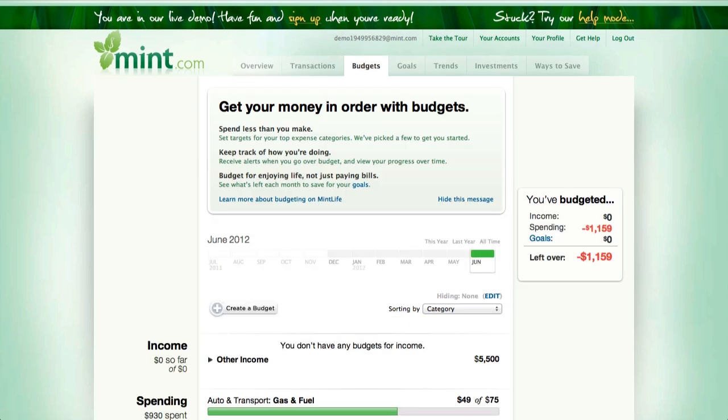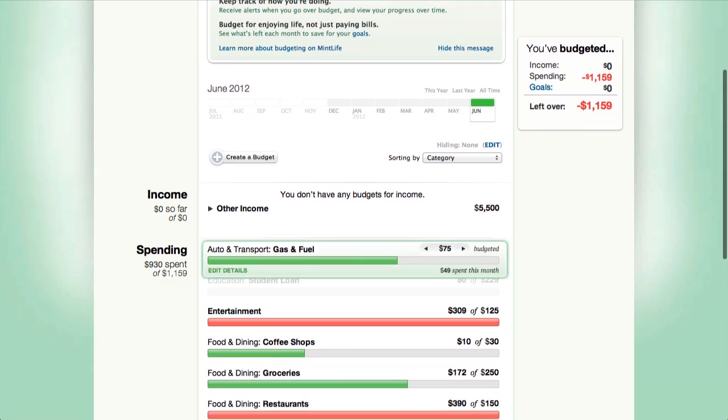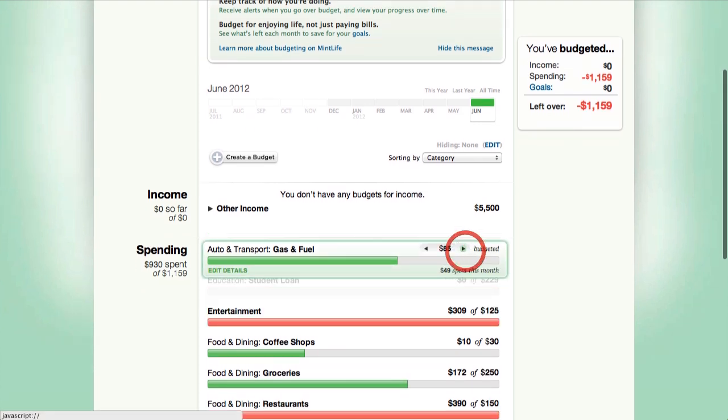Budgets give you a bird's eye view of your spending habits. Find out if you're spending more money this month on dining than previously. You can also make adjustments to your budgets from this webpage — for example, you want to spend a little bit more money on fuel, you can up it here by adjusting accordingly.